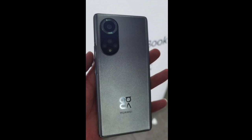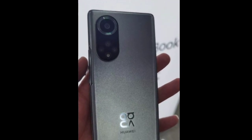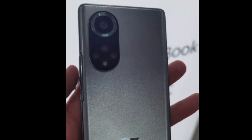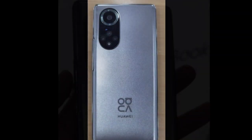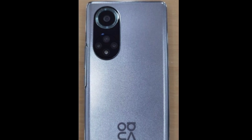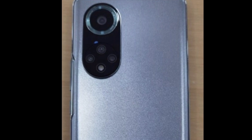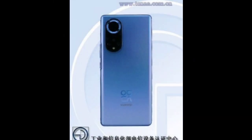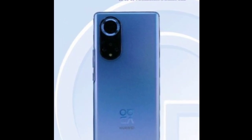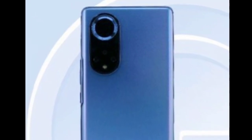Huawei will introduce the Nova 9 series on September 23, but two phones from the lineup have already been listed online. The Nova 9 Pro popped up with its model number RTEAL00 and a full specs sheet. The Huawei Nova 9 Pro will have a 6.72-inch screen with a 120Hz refresh rate and 300Hz touch sampling rate. The main camera is said to have a 50MP sensor, while the other three snappers will have 8MP, 2MP, and 2MP imagers. There will be two 32MP cameras at the front in what is most likely a wide and ultrawide combo.